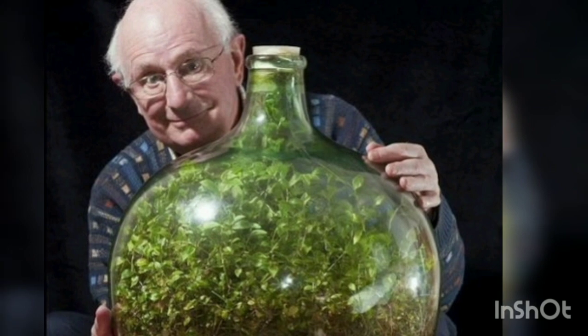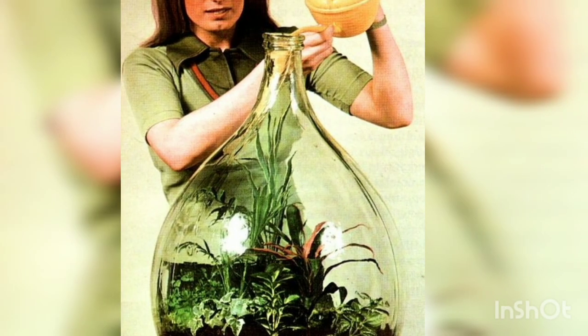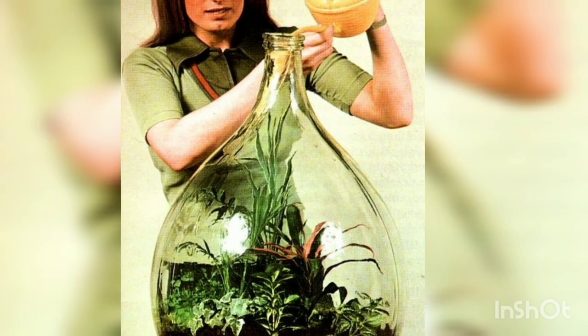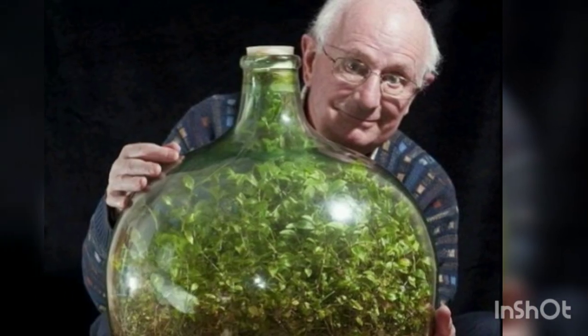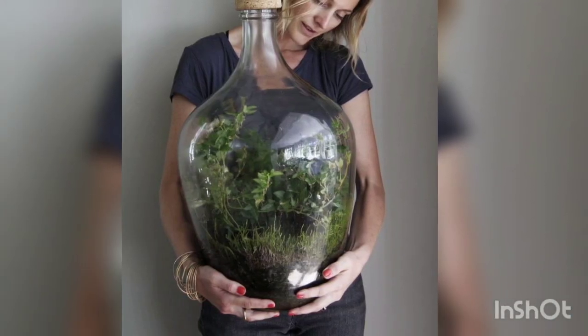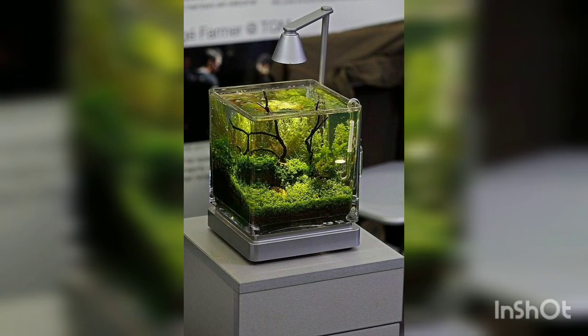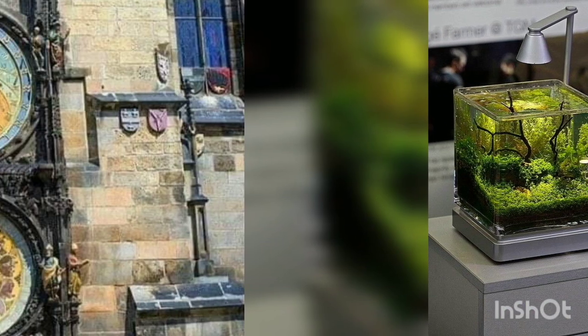In 1960, David Latimer planted a tiny garden inside a large glass bottle and sealed it shut. He opened the bottle 12 years later in 1972 to add some water, then sealed it for good. The self-contained ecosystem has flourished for nearly 60 years. The bacteria in the compost eats the dead plants and breaks down the oxygen released by the plants, turning it into carbon dioxide needed for photosynthesis.